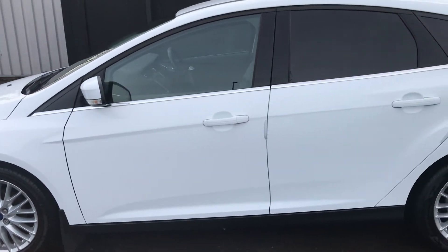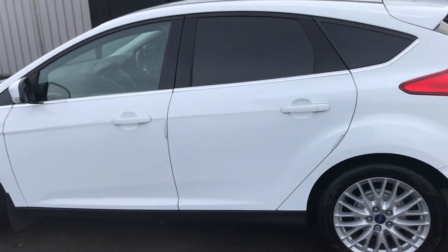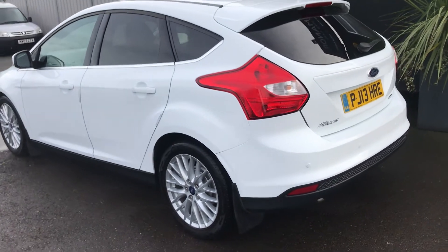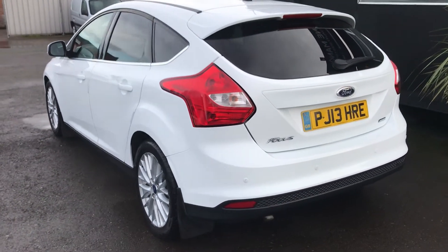The car comes with a total of 4 Ford Main Agent services, with the most recent service being done at 60,058 miles. The car has now covered 65,750 miles, so it wasn't done too long ago on the mileage.